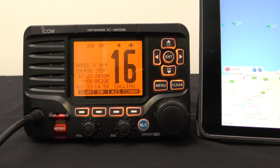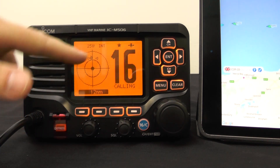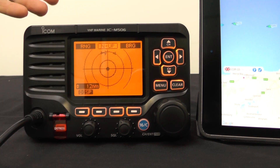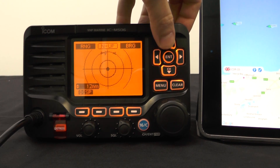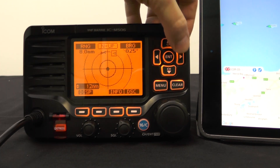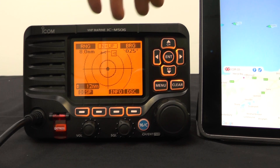The AIS receiver of the M506 can be displayed either by pressing here to get it on screen alongside your channel, or you can go in via the menu and select AIS to get it full screen. You can zoom in and out from about an eighth of a mile up to 24 nautical miles, and the left and right controls will select the vessels on screen, which match up to the vessels shown on marine traffic here next to us.